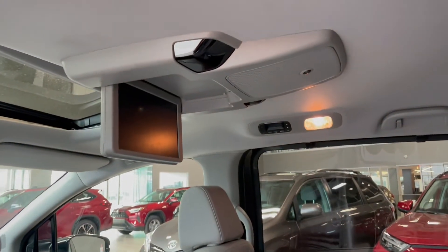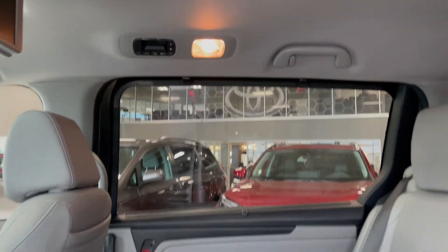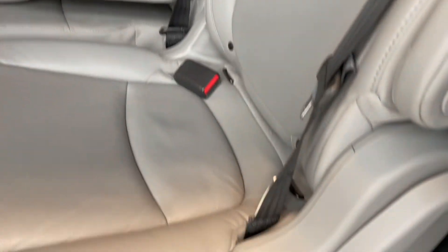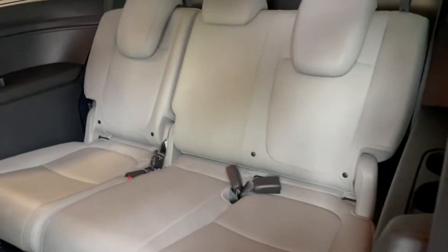There's also a built-in DVD player in the headliner and your third set of climate controls. For access to the third row, all you have to do is lift on this tab here and the seat will fold and slide forward.